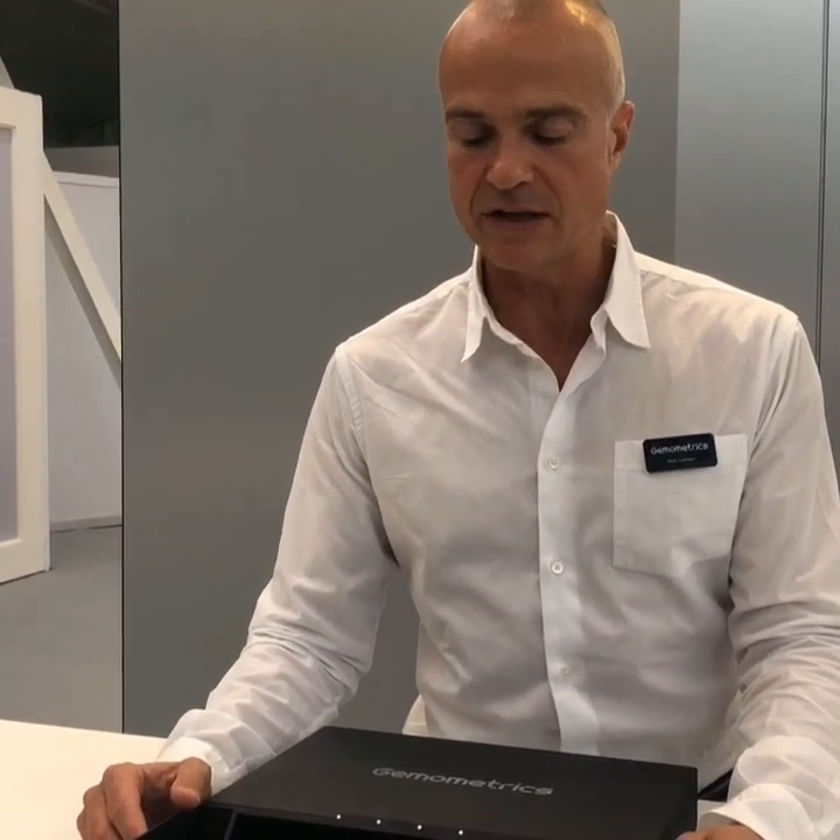Hello, my name is Peter Larsson, I'm the CEO for Gemometrics. We have recently launched a device called GemPen, which validates gemstones.